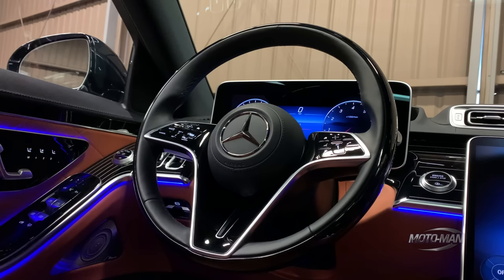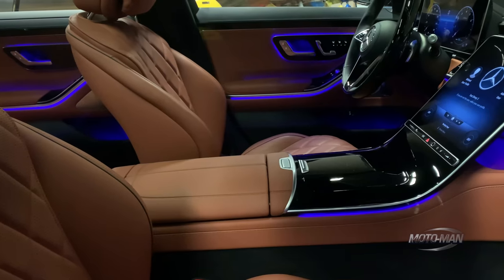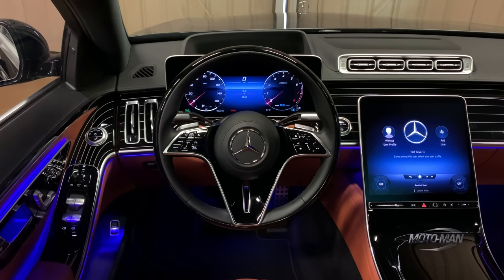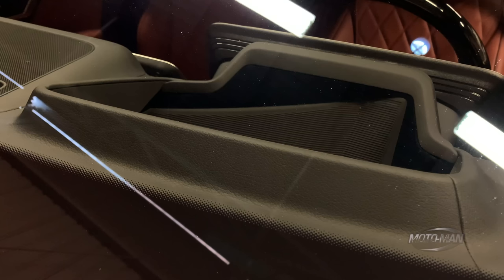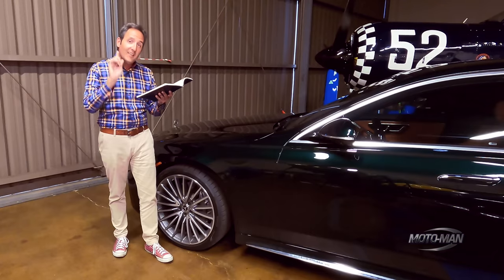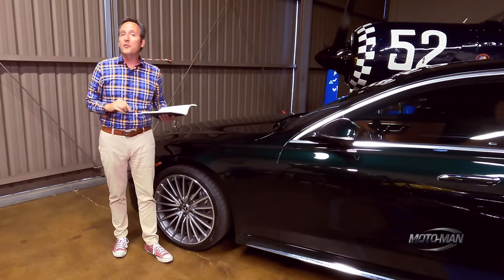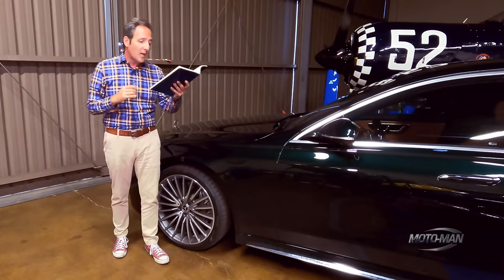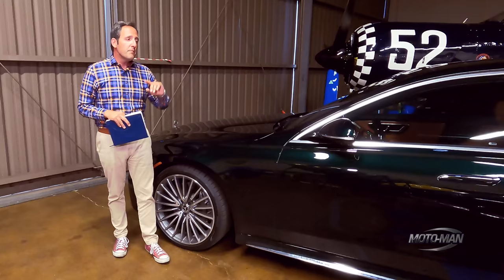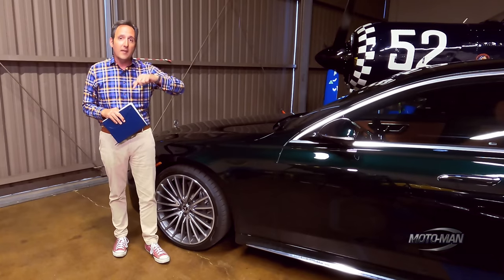Heated steering wheel — optional in a $111,000 car — is $250. The active ambient lighting: I'm a sucker for it, so I'd pay the extra $790. The 3D gauge system with the very fancy 43-inch head-up display is an additional $3,000. The only other thing added is destination and handling from Sindelfingen in Deutschland for $1,050. That brings us to a total retail price of $127,330 — about $15,000 cheaper than the last S580 V8 we had.